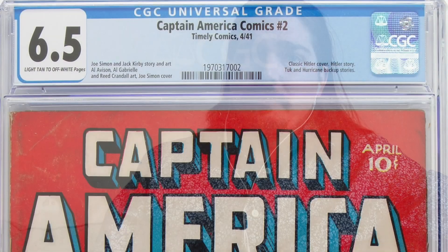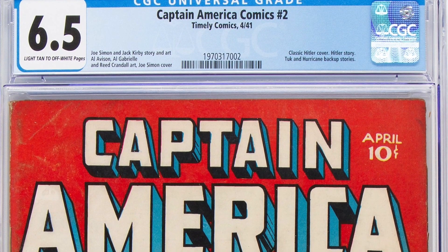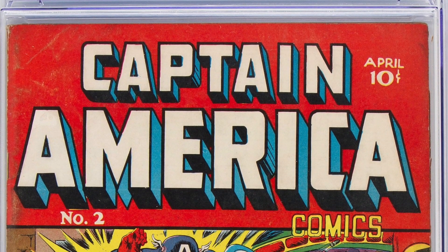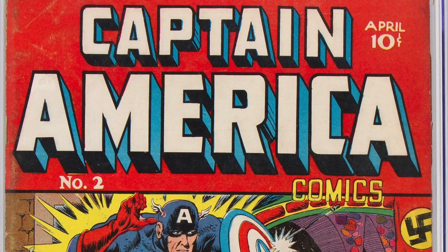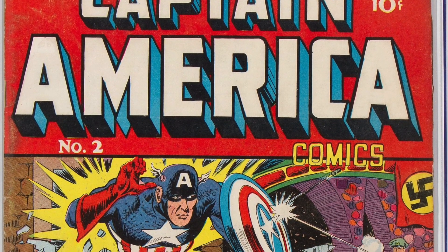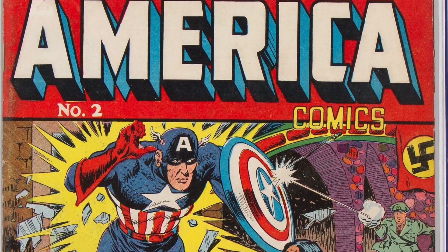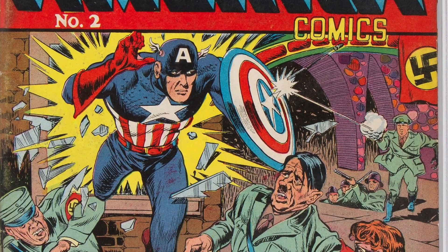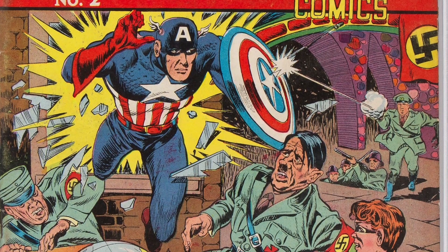Obviously we don't just do comic art — we do comic books as well. Here's a Golden Age example: lot 92023, Captain America number 2, graded 6.5. Captain America bursting in, saving Bucky from Hitler himself — just an incredible image. This is the first time we see that round shield. If you remember Captain America Comics number 1, he's got the triangle shield, but that was changed before a lawsuit from another character who also used a shield.